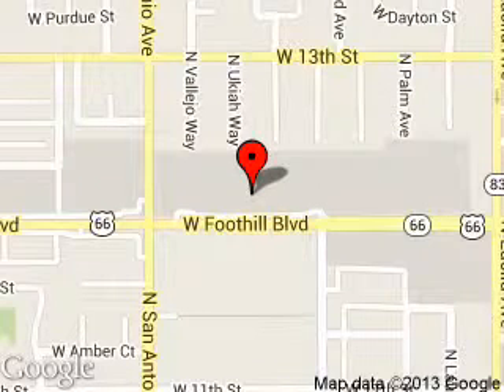We are located at 555 West Foothill Boulevard, Upland, California, 91786.